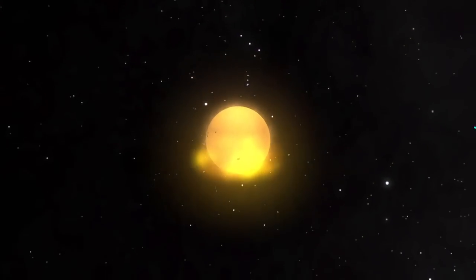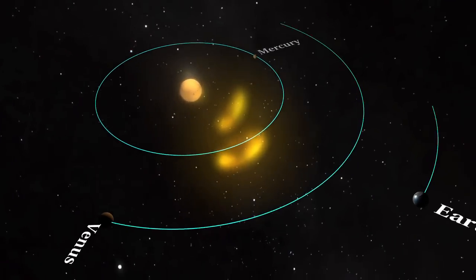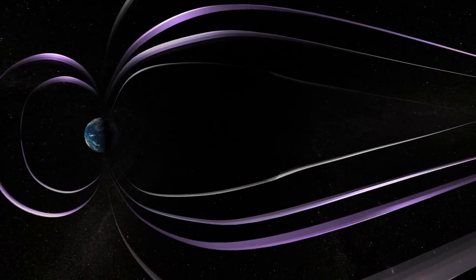Coronal mass ejections, or CMEs, are huge clouds of plasma and magnetic field occasionally thrown off by the sun. Scientists study them because the massive bursts pose a threat to space-based technology and even power grids on the ground.